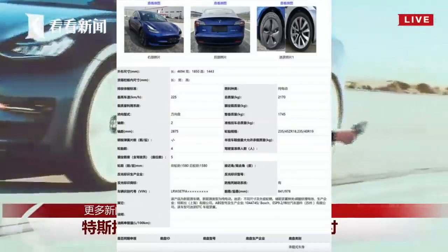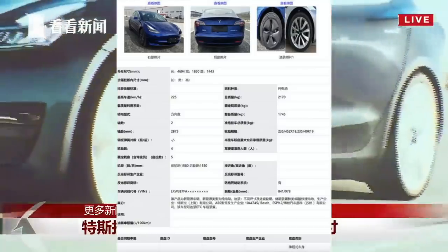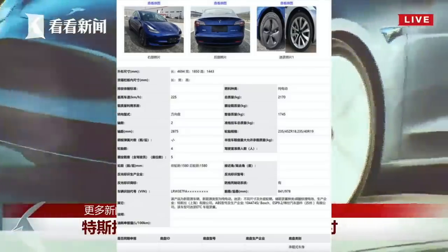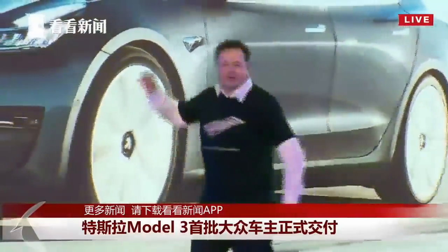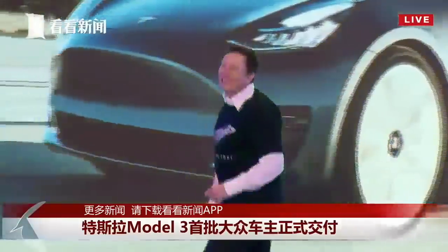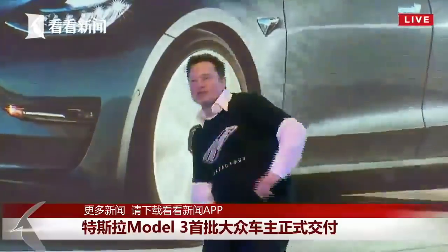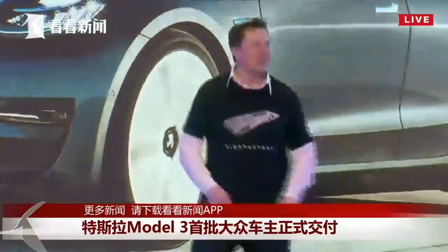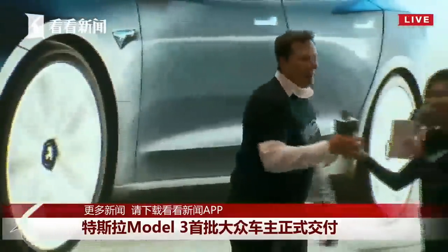Tesla has recently filed with the Chinese government for a new Model 3 with Tesla's new lithium iron phosphate batteries. This new battery will allow Tesla to lower the cost for battery manufacturing by a significant amount, consequently resulting in higher profit margins. In this video, I'm going to explain why Tesla is switching up its battery chemistry for the Model 3 in China, and how this will affect Tesla in the future.